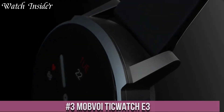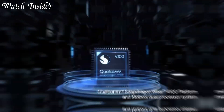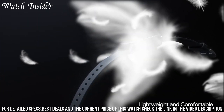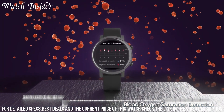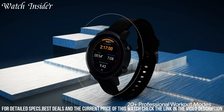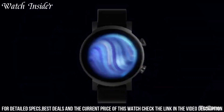Number 3: Mobvoi TicWatch E3 — the ultimate smartwatch that combines style, functionality, and affordability. This feature-packed smartwatch offers a vibrant AMOLED display and customizable watch faces, allowing you to express your personal style. Stay connected with notifications, calls, and messages right on your wrist, and utilize voice commands with the built-in Google Assistant. The TicWatch E3 is powered by Wear OS by Google, providing access to a wide range of apps and services.